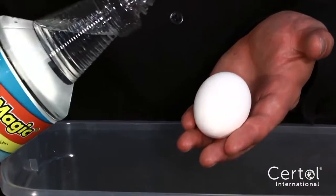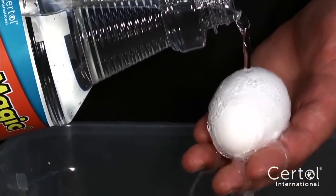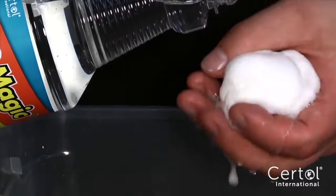Introducing Acid Magic, the acid that won't burn your skin. This revolutionary blend of ingredients offers the cleaning and pH reduction of powerful acids while providing increased usability.